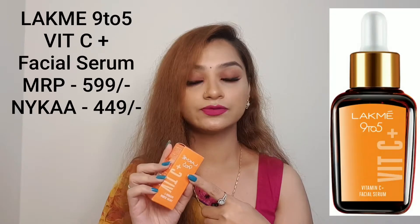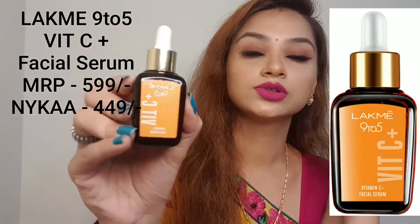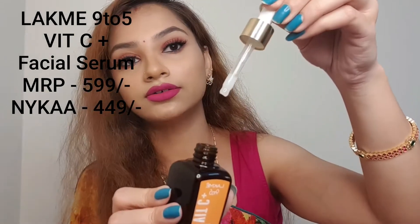Let me quickly talk about the facial serum first. This is how the outer packaging looks — it's normal cardboard packaging. The vitamin C facial serum comes in a glass bottle with a dropper, and it's sturdy enough. The MRP of this product is 599 rupees, but you can still get it at a discount on Nykaa — I think currently it's around 412 rupees. I'll be putting up the price on screen so you can check it out.